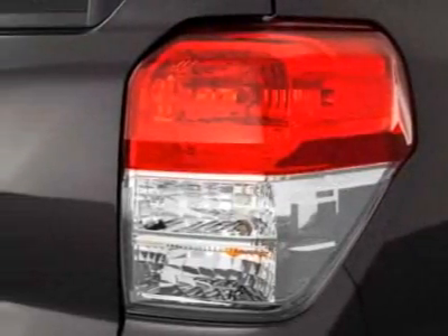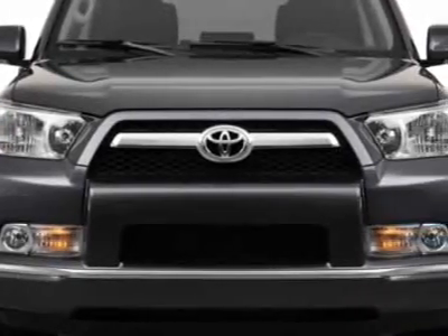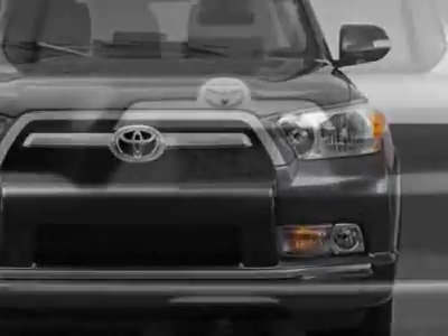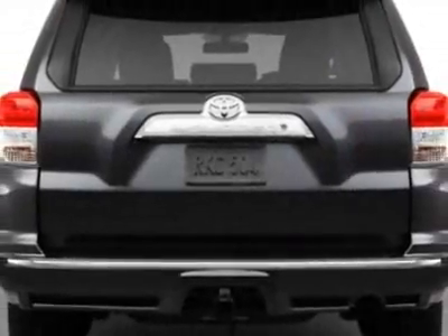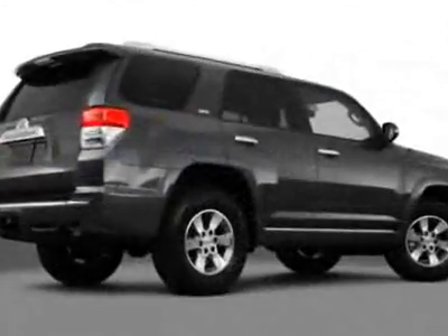This 4Runner boasts a 4.0 liter engine and has an unspecified transmission. Additional options for this vehicle include power steering, CD player, air conditioning, and driver airbag. Call 877-708-1414 or email our friendly sales staff today to schedule a test drive.